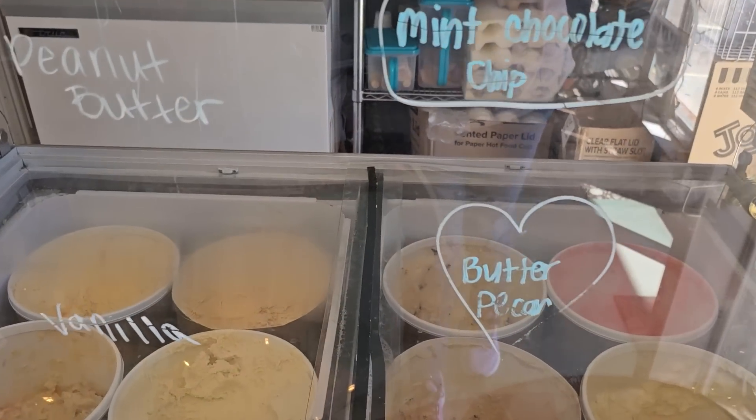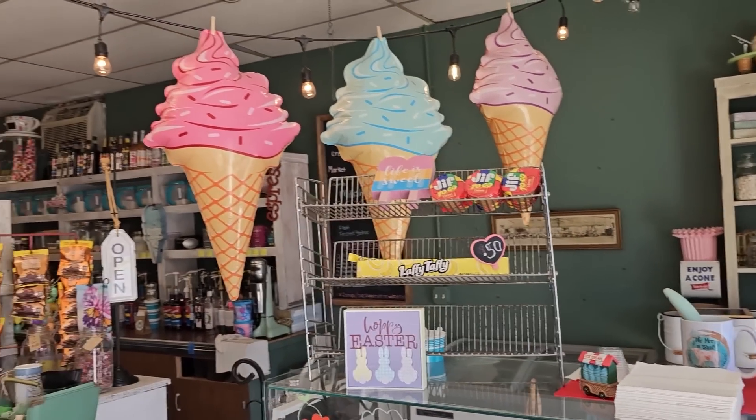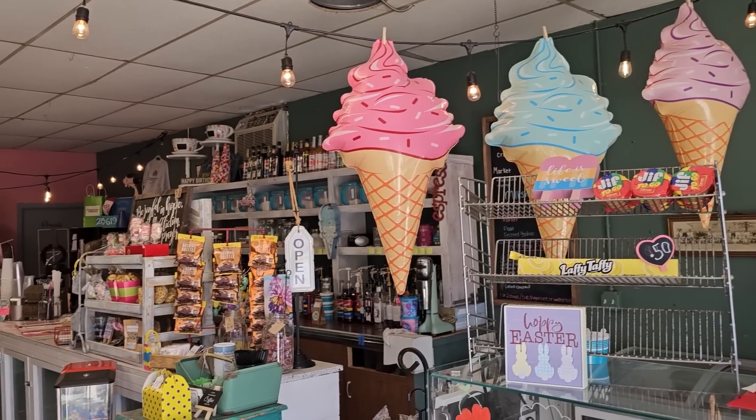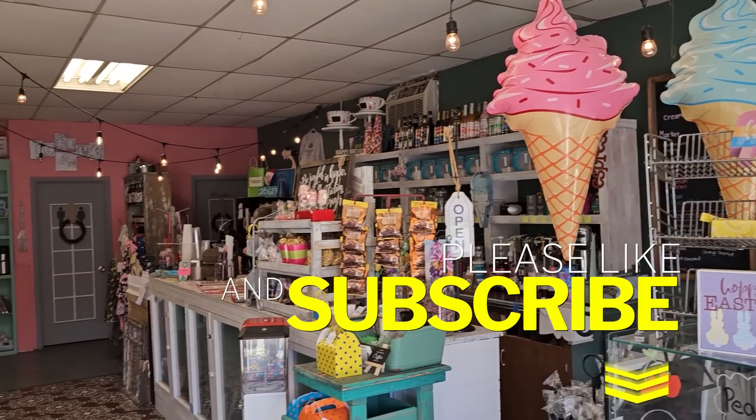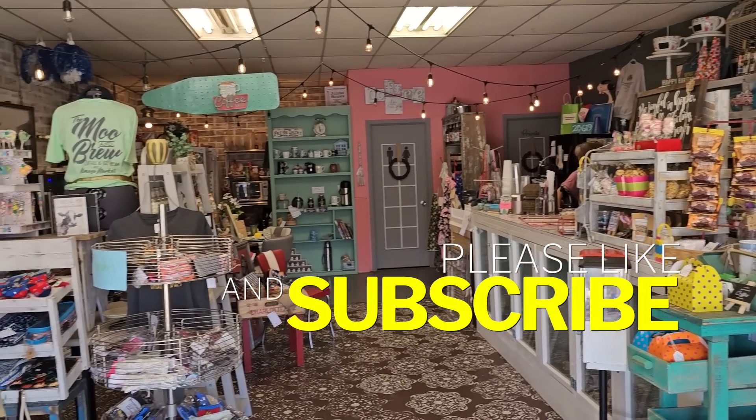Oh, look at their ice creams! I hope y'all have had fun going with me — just something a little bit different. We'll be back at our restores again soon.